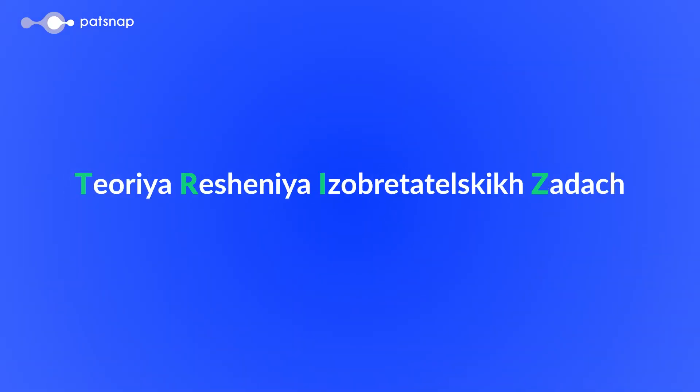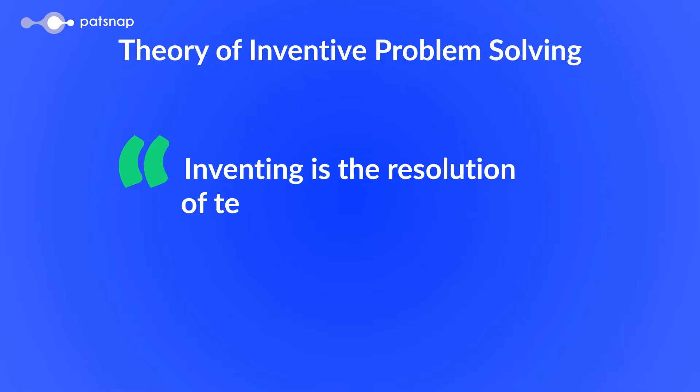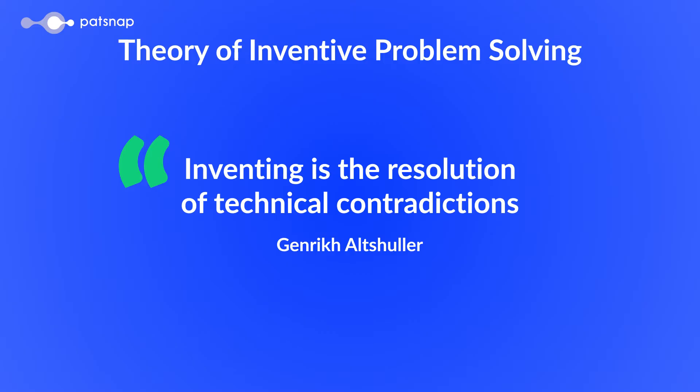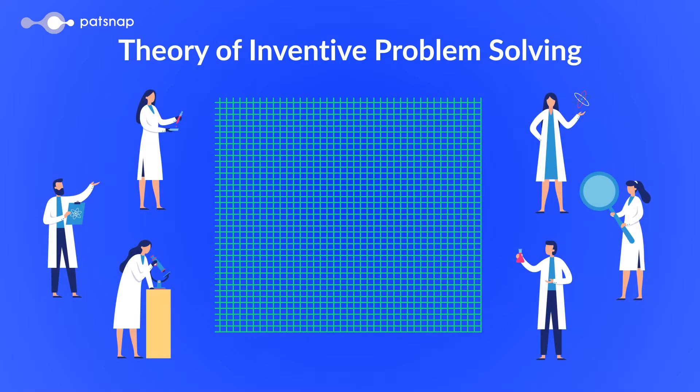This led to the development of TRIZ, which, in Russian, stands for Theory of Inventive Problem Solving. TRIZ was designed to tackle the most challenging problems that traditional problem-solving methods couldn't easily address. It provides a systematic framework to overcome contradictions and finds innovative solutions by leveraging the knowledge and experiences of inventors from various fields.